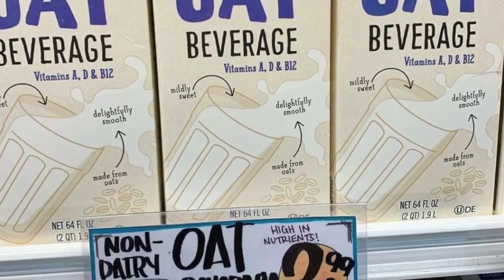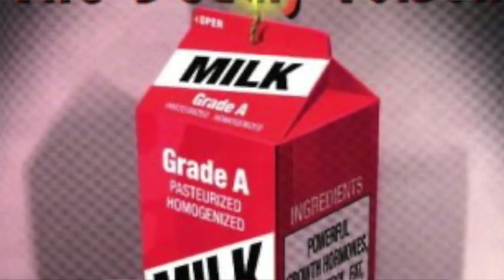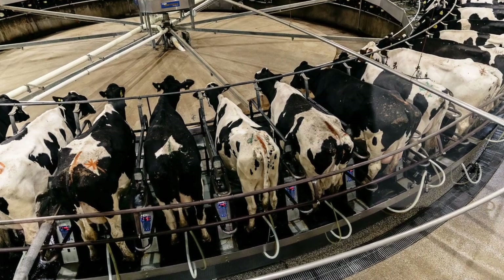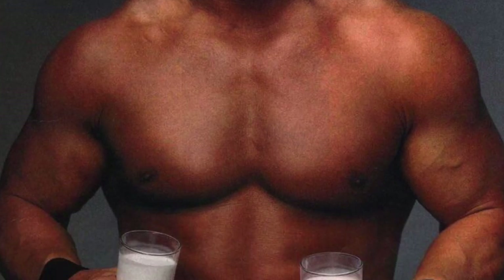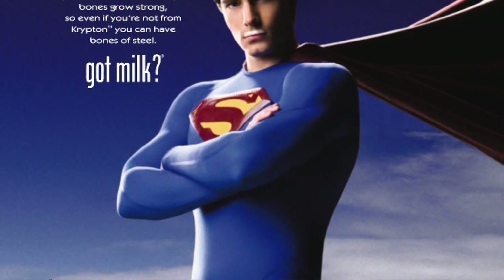Why has it risen in popularity? Clever marketing by producers, capitalizing on concerns raised by some anti-dairy activists about the so-called healthy aura of cow's milk and, in their view, the mistreatment of dairy cows. While the dairy industry may indeed be overzealous in promoting milk as a nutritional wonder, it is not a poison to be avoided, as some alarmists suggest.